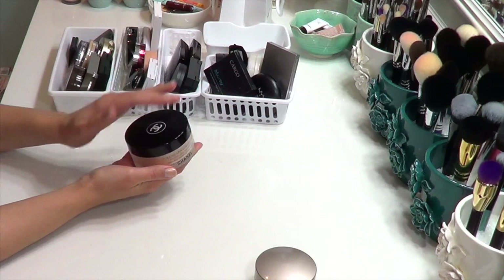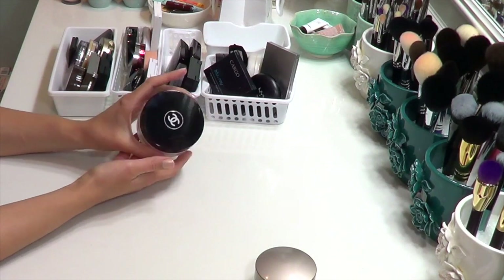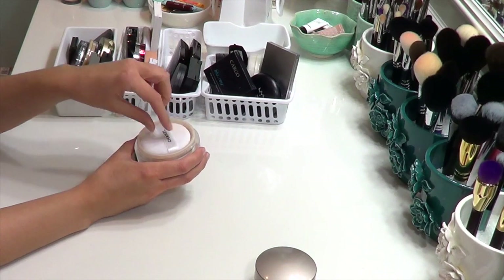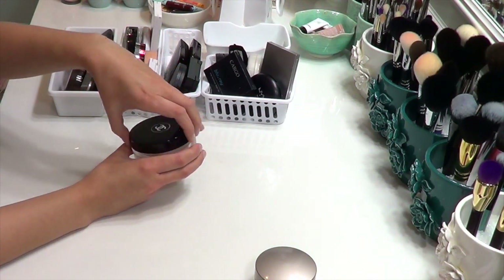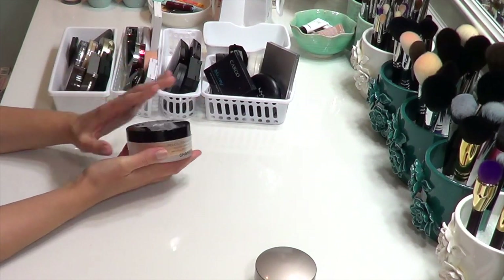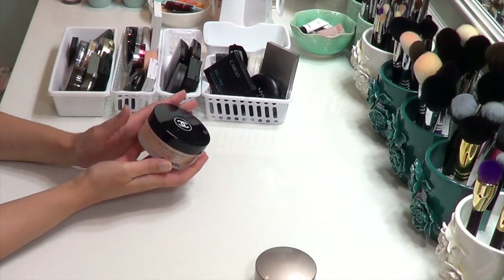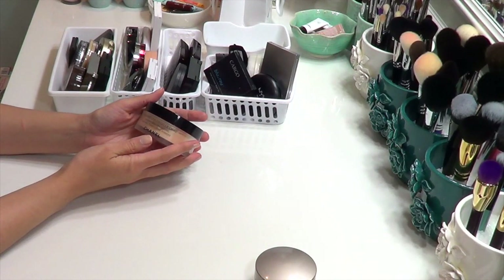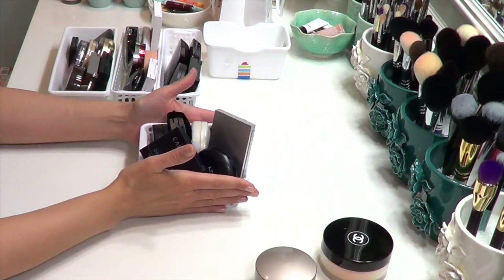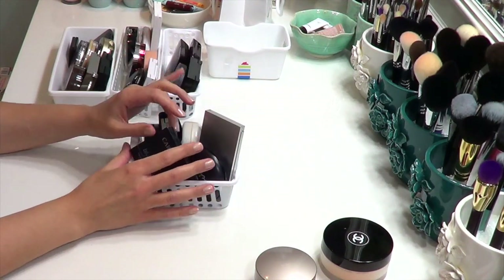The Chanel powder is also kind of the fancy powder you pull out when you want to feel luxurious, using your little Chanel puff. I'm going to keep it even though I don't use it super often — it's very finely milled and looks really nice on the skin. Moving on to powder foundations — I like to have these on days when I just want to be quick and lazy, maybe pairing with a sunscreen or tinted moisturizer for a little extra coverage without the full foundation routine.